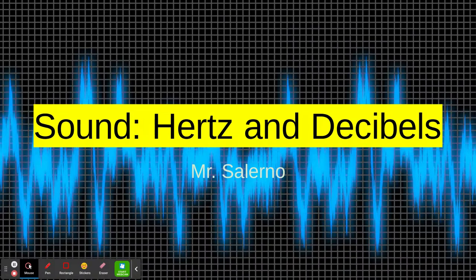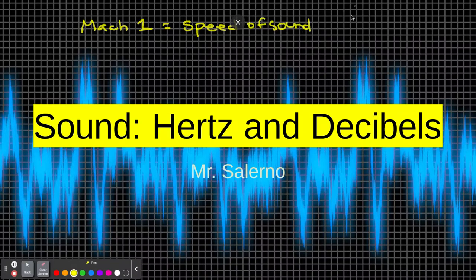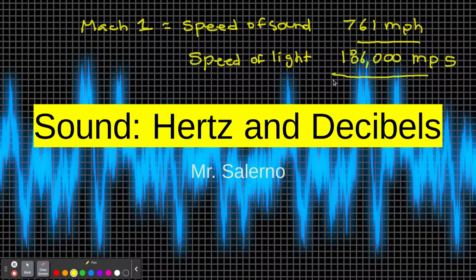So when we're looking at sound, it's fast for us, but it's slow compared to light. If we look at the speed of sound, it's measured in Mach — like Mach 1, which you may have heard with fighter jets. The speed of sound is 761 miles per hour. The speed of light is 186,000 miles per second, so you can see how fast light is compared to sound.